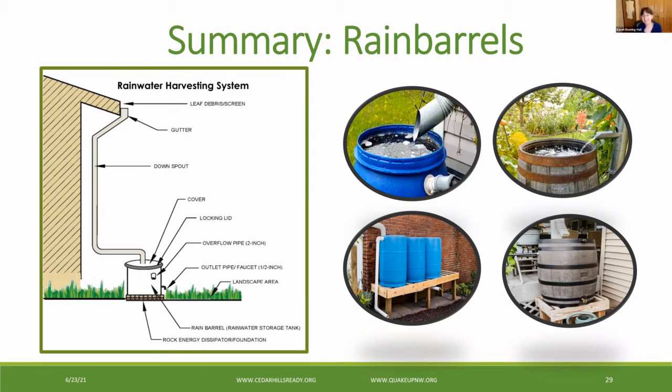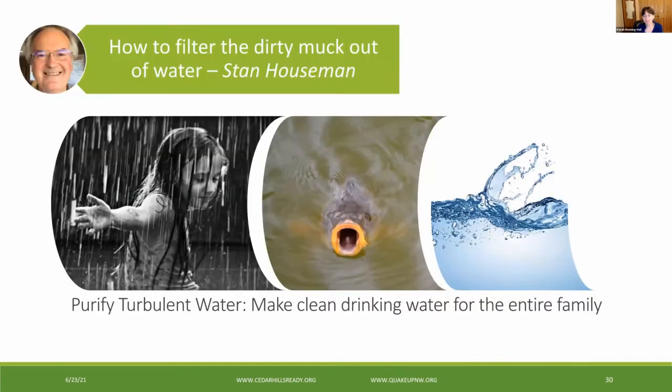Thank you, Lincoln. That was informative — every time I look at this material, I learn something new. Our next speaker, Stan Hausman, is the founder of QuakeUp Northwest and the master of disaster. He's going to talk about how to make clean drinking water for the entire family — in other words, how to purify mucky water. Stan?